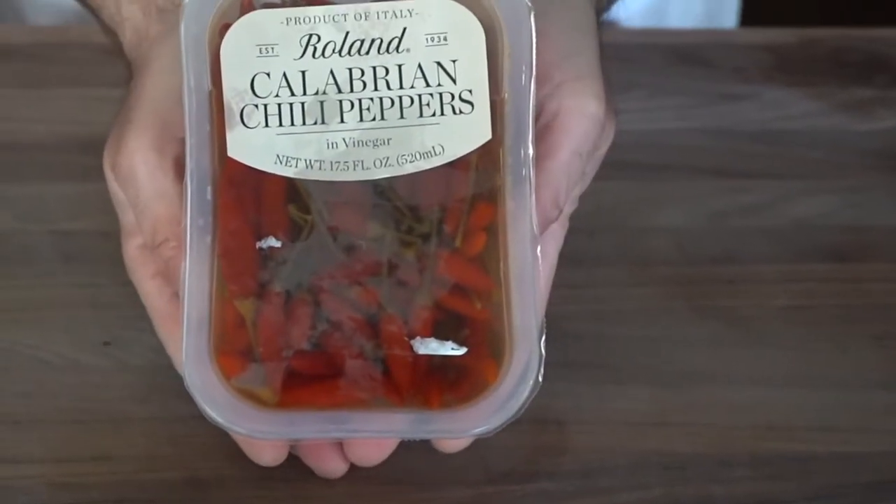These Calabrian chili peppers are packed in vinegar, which to me says I can use these in two different ways. I can use the chilies and I can use the vinegar to make a spicy vinaigrette if I choose. Calabrian chili peppers are from Italy, the region of Calabria. These are a small red hot varietal of pepper.